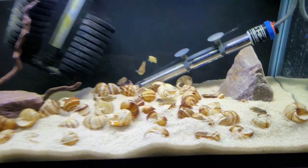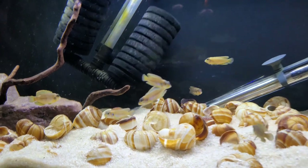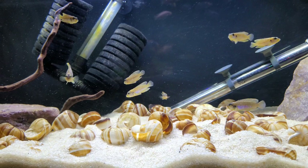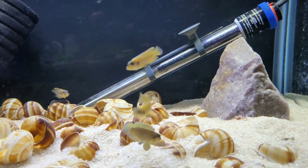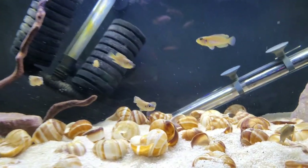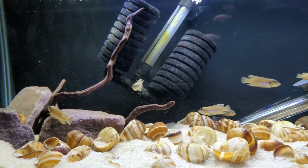Moving over to my last aquarium right here — this is my 20 gallon long gold ocellatus Lamprologus tank. These guys are just the funnest little fish to watch and I get an absolute kick out of them. They might look a little bigger on camera but they are puny in real life. Super fun fish to watch and I absolutely love them. Hopefully I get these guys breeding because they'll be a cool fish to work with. Eventually they might be upgraded to a 40 gallon breeder as well.